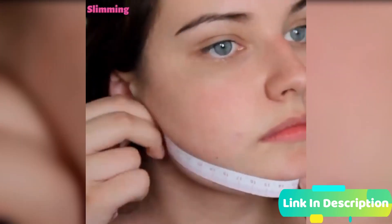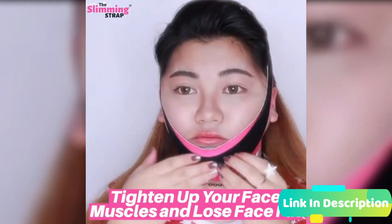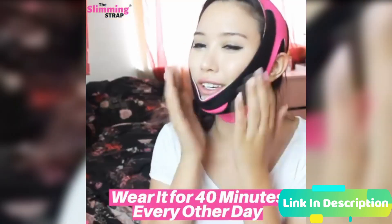By using the slimming strap for 40 minutes 3-4 times a week, you'll start noticing chin and face fat reduction with every use by boosting your lymphatic system and releasing toxins and stored sodium through sweat.